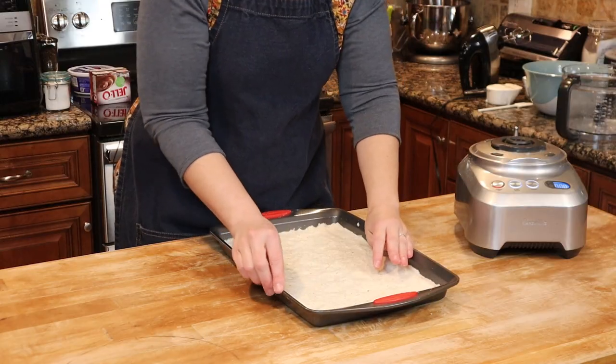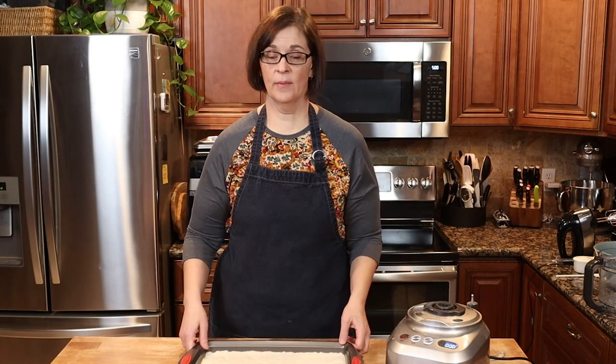For those of you gluten-free folks, this does work with an all-purpose gluten-free flour, so definitely give it a try. We're going to get this into a preheated 350-degree oven for 15 to 20 minutes, or until everything is light golden brown. At the end of that time we're going to take it out and let it cool completely.